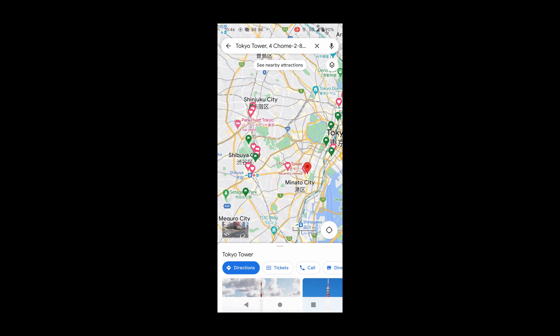Next, Kiyomizudera — a Buddhist temple that offers a breathtaking view of the city. It was a spot that was definitely worth a visit.